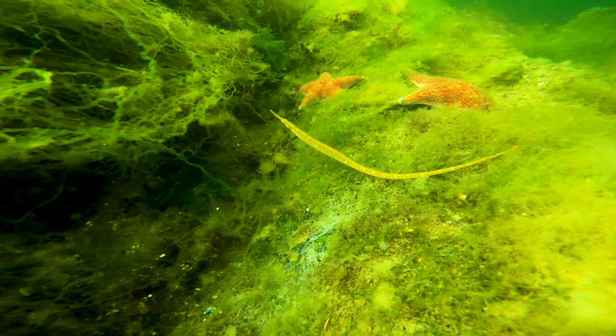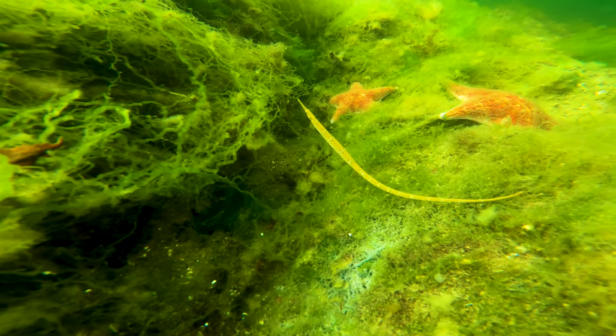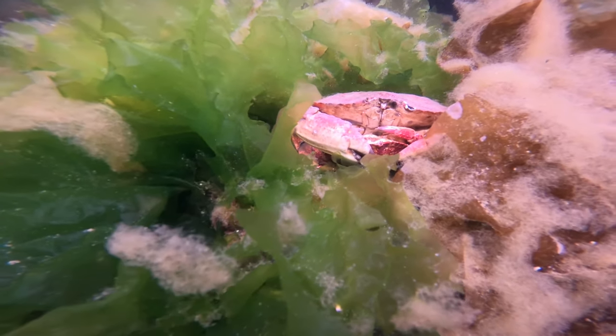I also found this beautiful bay pipefish, and these mating red rock crabs, with the female stroking the male's third maxillipede.